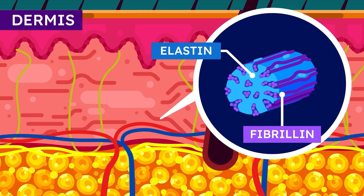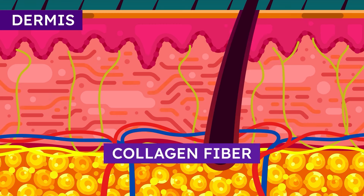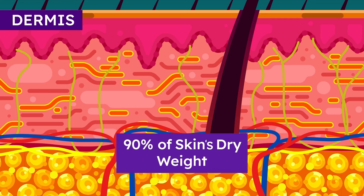Here, elastin and fibrillin microfibrils join and form fibers that give the skin elasticity, while collagen fibers are present to give the structural support. The dermal collagen is also responsible for 90% of the skin's dry weight.